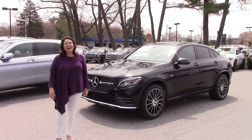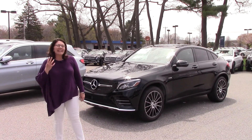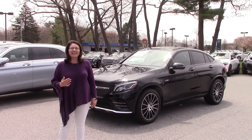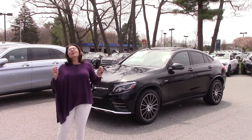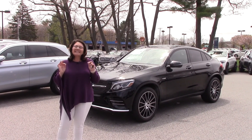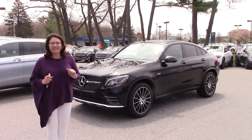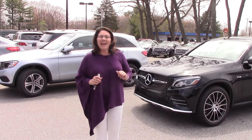Good afternoon, Noelle. I wanted to take a moment and say thank you so much for coming down to Prime Mercedes on Route 1 in Scarborough today. It was wonderful to meet you. You have absolutely fantastic taste in vehicles. You chose one of the hottest vehicles on the lot to test drive, and I want to give you a little video so you can show off to your friends and family what you're intending on purchasing. So let's do a quick tour.